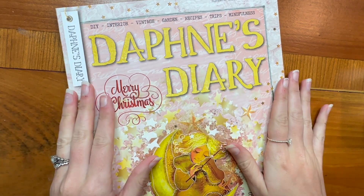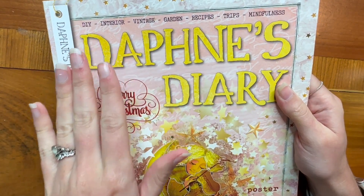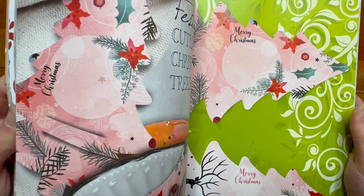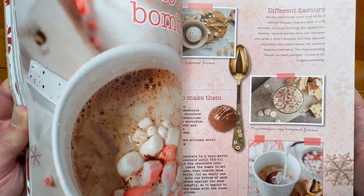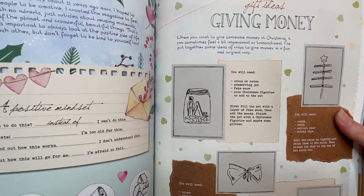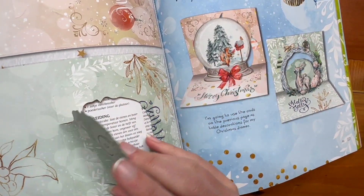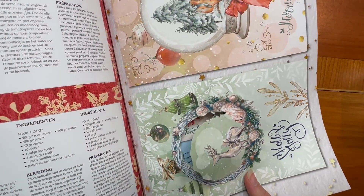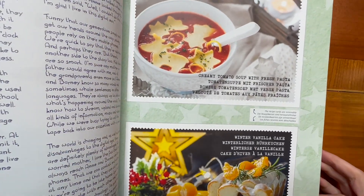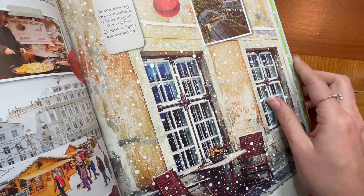Before we dive into the advent calendar, I wanted to give you a little glimpse at what a Daphne's Diary magazine looks like. I used to always love going to Barnes & Noble and perusing through this magazine. Daphne's Diary is really a paper crafter's dream, and this issue is Christmas-themed. There are so many beautiful things in here, including how to make hot chocolate bombs, ideas for gift giving, having a more positive mindset, and various paper goodies to cut out.